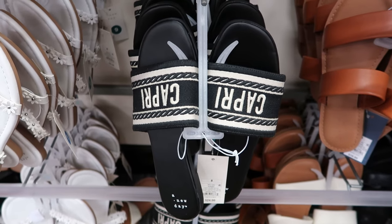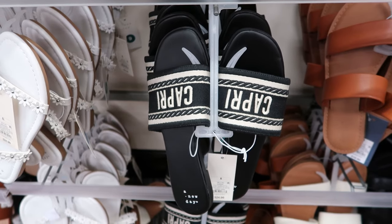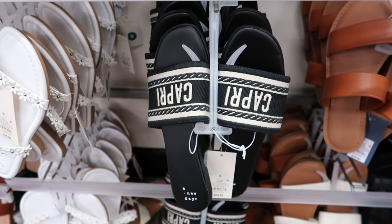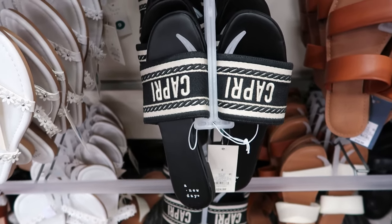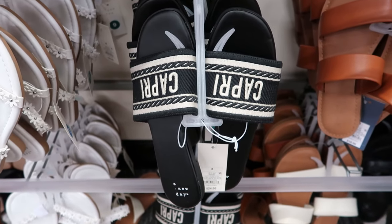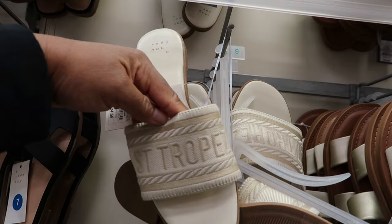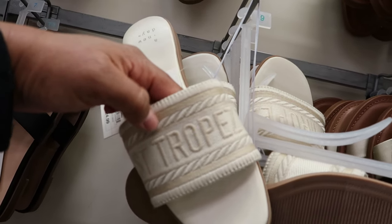I did a video on those purses before. I'm gonna try to link it at the end of this video. If not, you can always go into my playlist and look in the Target section and you'll find a video in there. But yes, they have purses that match these — it's identical. These are by A New Day. They're $24.99. You can get it in black or cream. They have a purse that matches these as well.